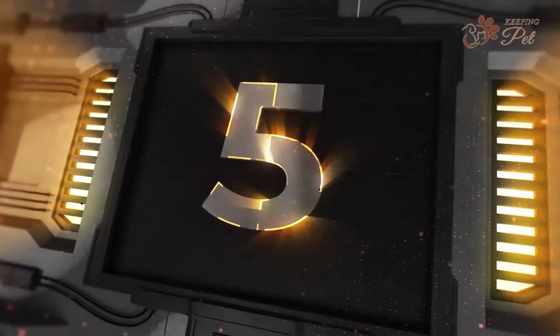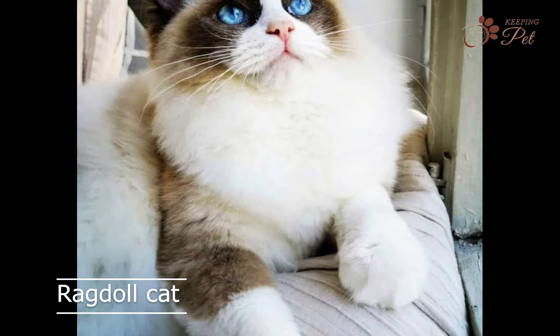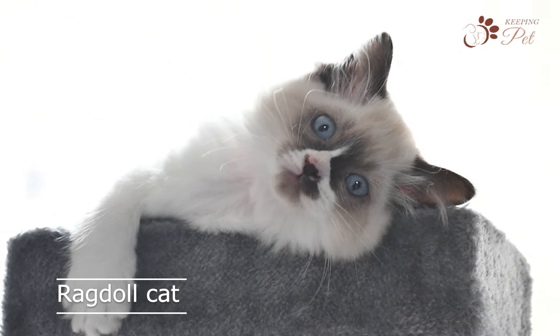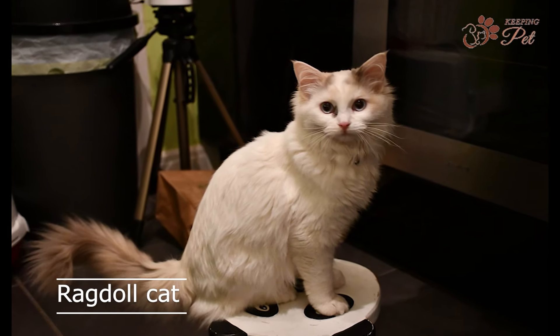Number five on our list is the Ragdoll cat. Known for their silky and plush fur, Ragdoll cats are a popular breed among cat lovers. They are called ragdolls because they often go limp and relax like a doll when picked up. Ragdoll cats are known for their affectionate and gentle nature, and are often described as being great therapy cats.